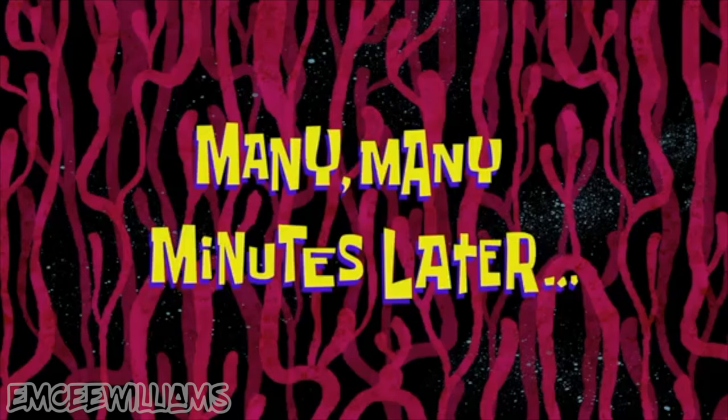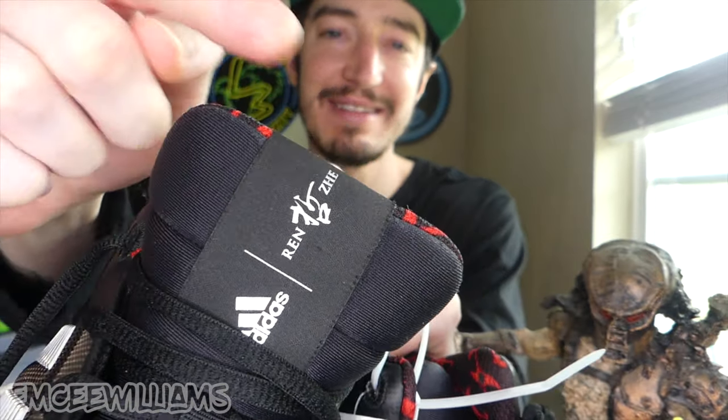Many minutes later — I'm back at my place and the investigation on these shoes is well underway. I've done some research and so far I've come to this conclusion: what are those? As far as these shoes are concerned, I'm still basically at square one. I'm not exactly sure what they are other than Adidas Derrick Rose Lethality, and I'm like 99.9% sure there's some type of Chinese New Year special edition because of this little logo on the tongue.